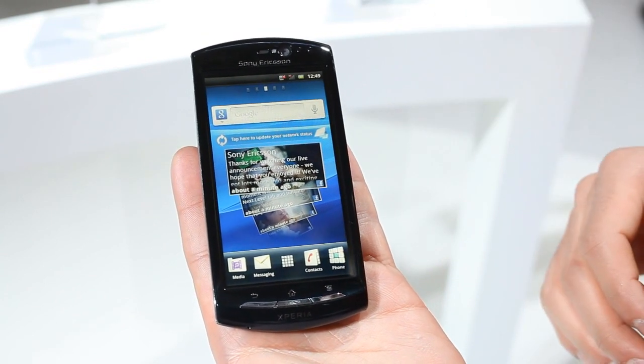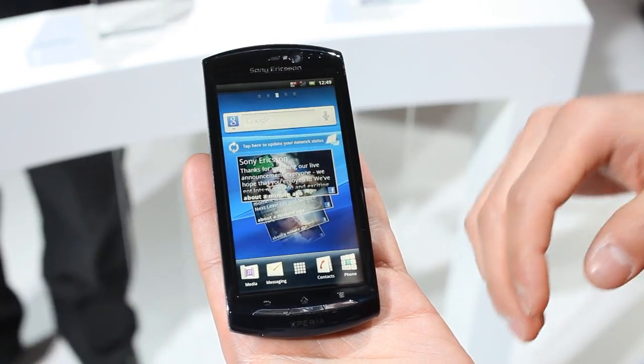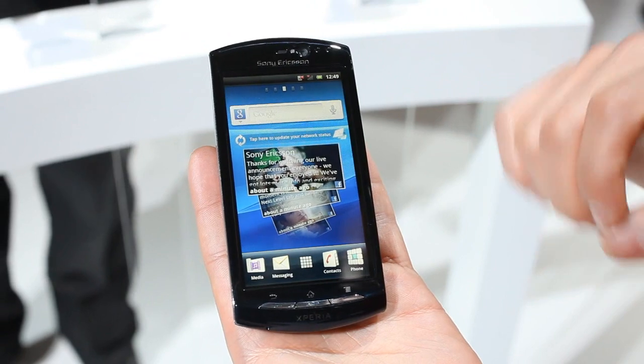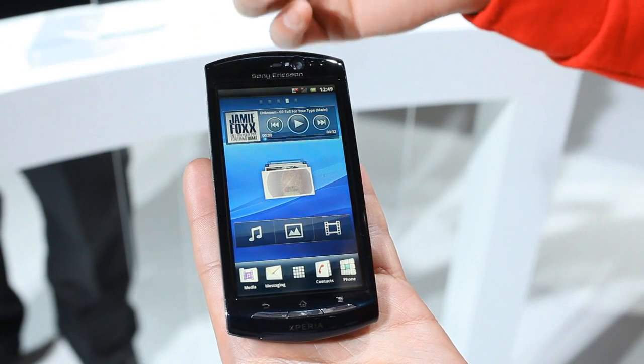First things first, it runs on Android 2.3 Gingerbread which is the latest platform from Google. It also has the Sony Ericsson UXP which is a user experience platform on top of it, and that's the bit that kind of interacts with the user.